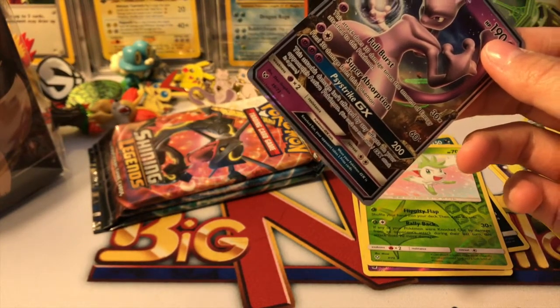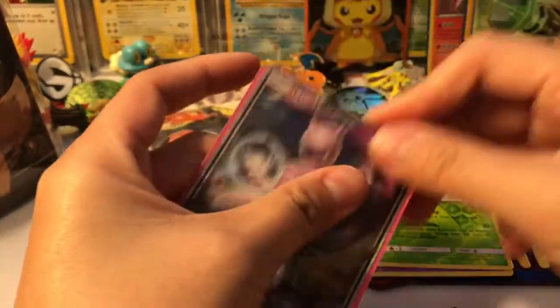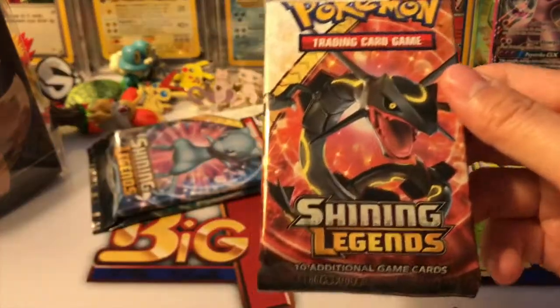I don't know if I have any more sleeves. I have these sleeves but I want to do the other ones — I'll go ahead and change it later. I got a Mewtwo GX, now I need a rainbow rare Mewtwo GX — come on!